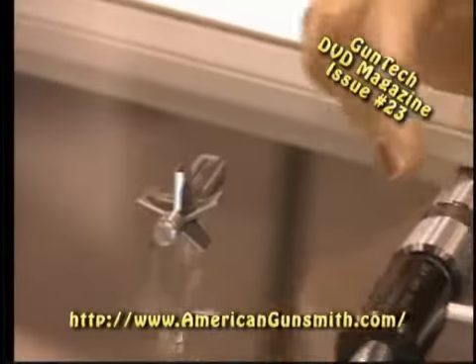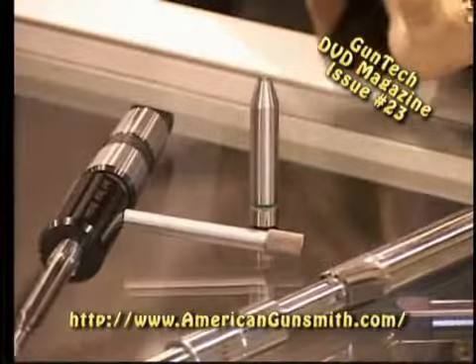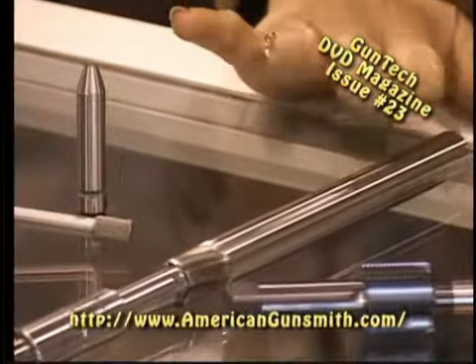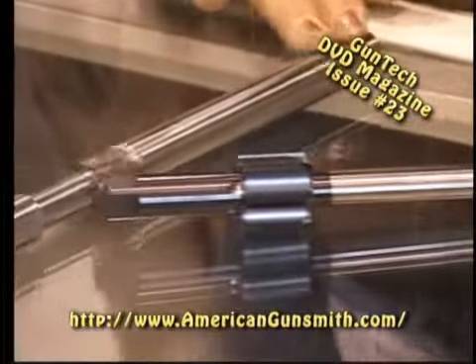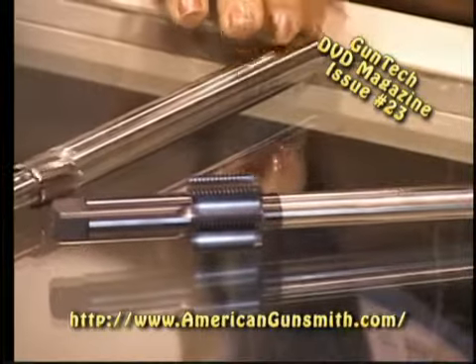We have the breech tools, ball-legal reamer holders, go gauges, 705 Raceway reamers, and tap mandrels — Remington tap mandrels — and they come from Winchester also.